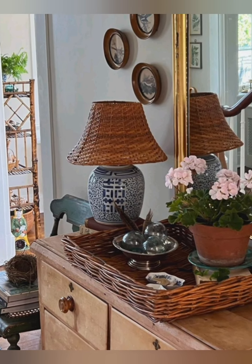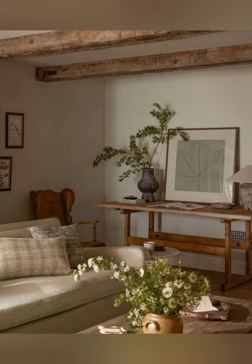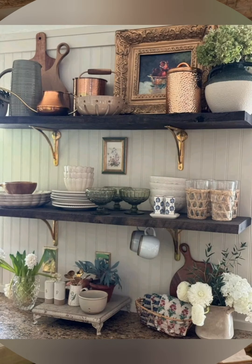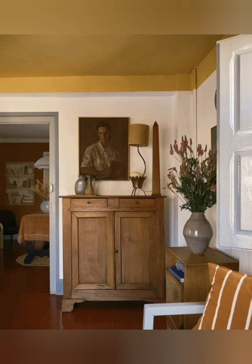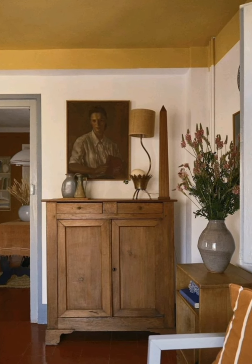Opt for cozy sofas, chairs, and rocking chairs with soft cushions to make the space inviting. Mix old and new by blending antique or vintage pieces with modern elements for a balanced look — for instance, pair a rustic farmhouse table with contemporary dining chairs.